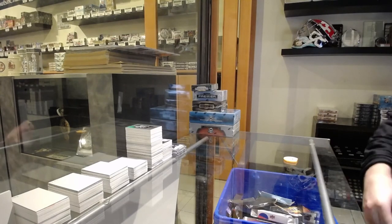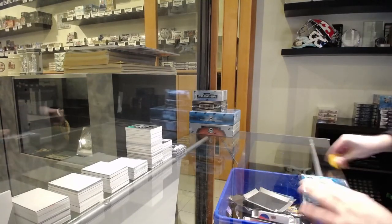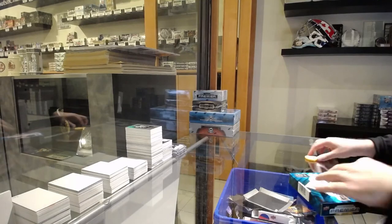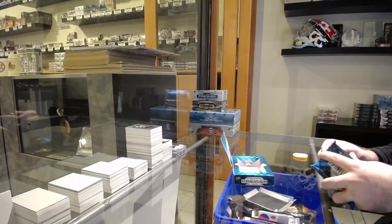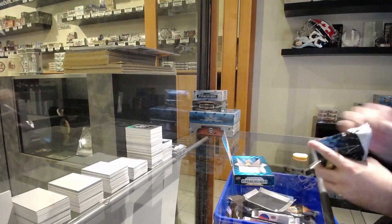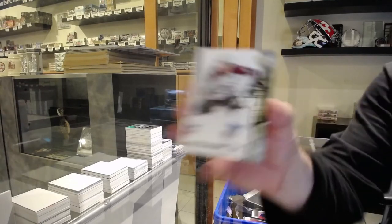Whoever is Edmonton, I'm glad when Edmonton hits — makes me a happy camper. Great job on the Oilers. We've got for the Avalanche, 299, Nathan MacKinnon.